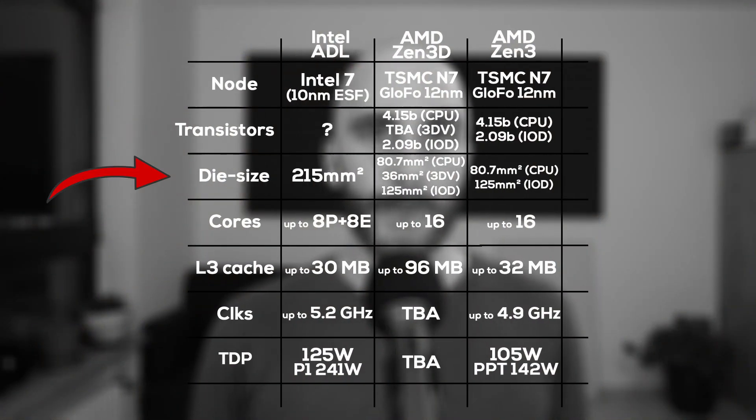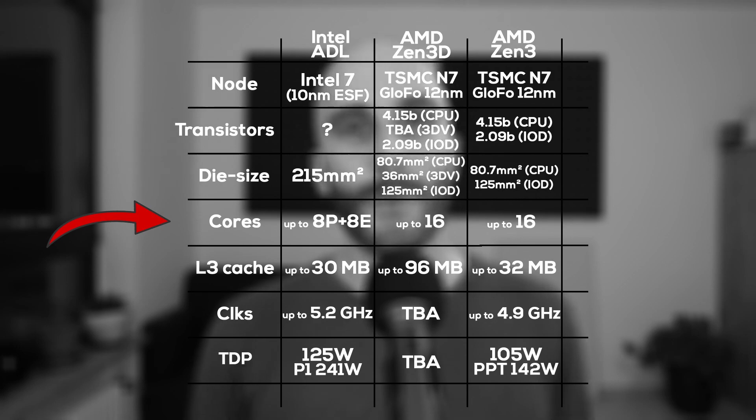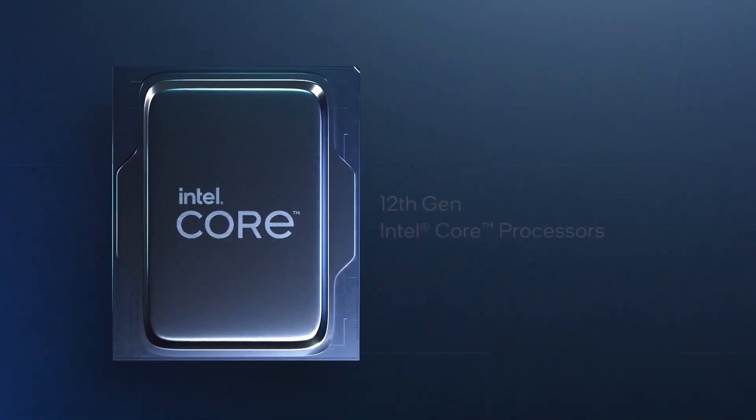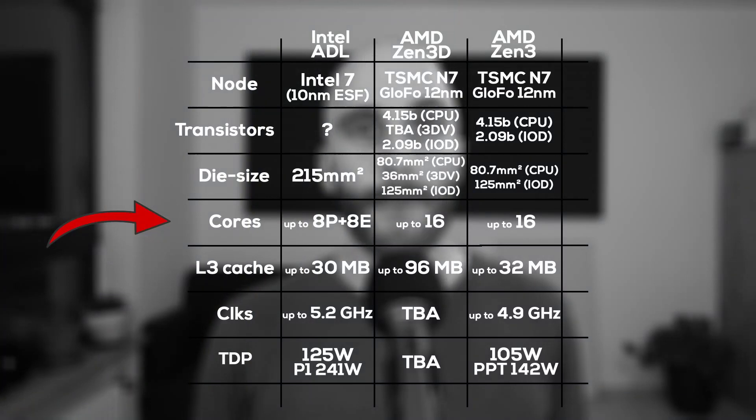When comparing die size, you have to take into account that Alder Lake includes integrated graphics, while the dual chiplet CPUs from AMD — like the 5900X or 5950X — use twice the chiplets for CPU and 3D cache. The IO die is still manufactured on 12nm, so it's pretty large compared to what would be possible on a smaller node. Both architectures offer up to 16 cores, but Alder Lake splits them into 8 performance cores with hyper-threading and 8 efficiency cores without — giving 16 cores and 24 threads total. Zen 3D will most likely offer the same core count as Zen 3: 16 cores with 32 threads.